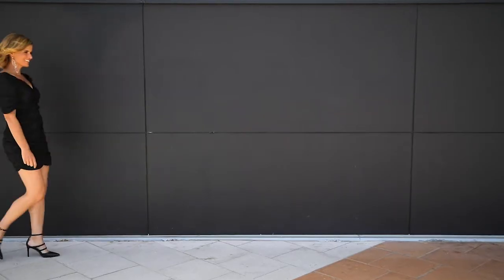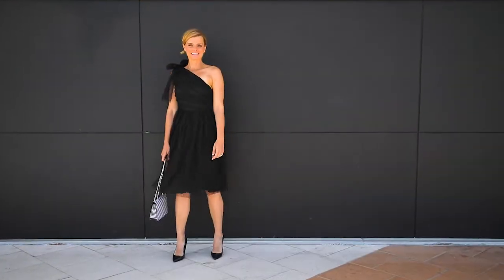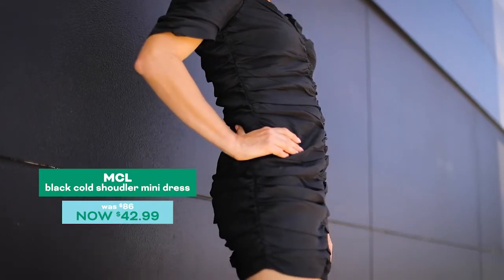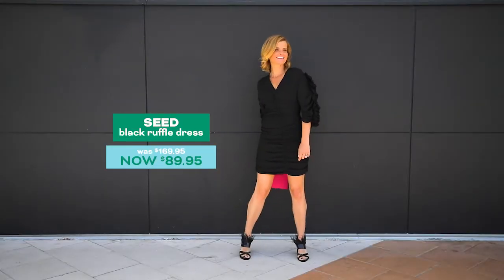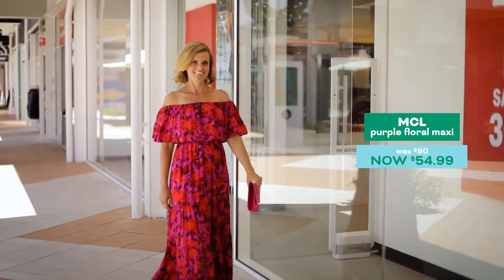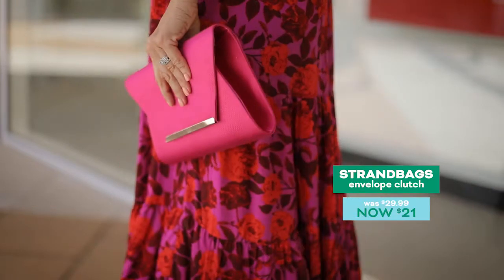Shop the outlet for the perfect little black dress — it's a fail-safe look for party season. Changing it up is easy with new accessories and shoes. Celebrate Christmas Day in a festive dress with high-voltage color.